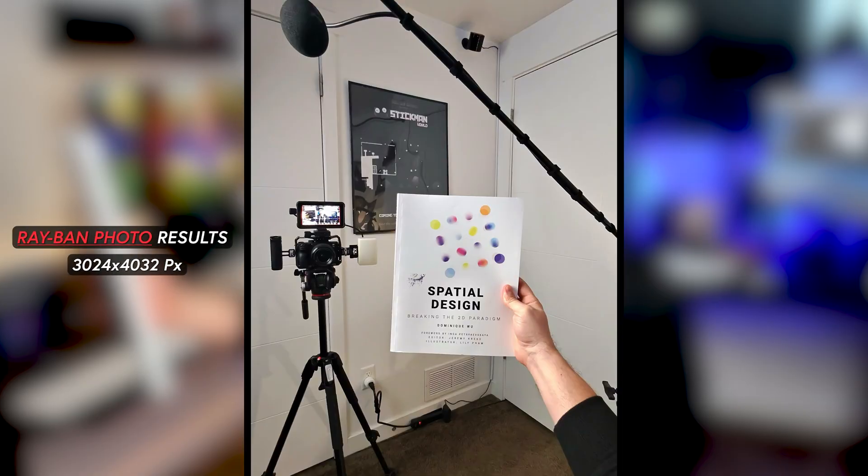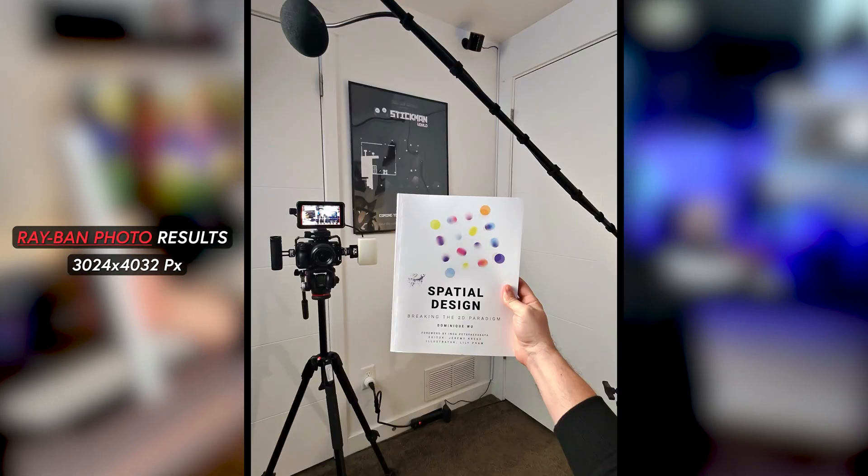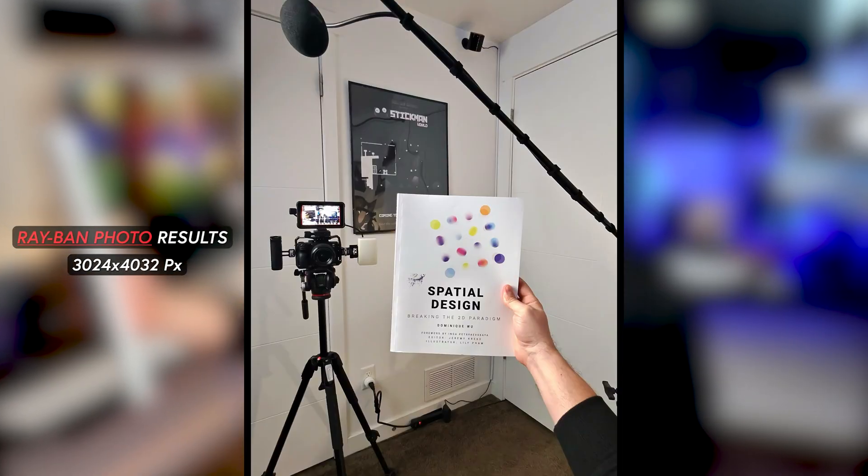Another great feature is to be able to use your voice to activate Meta AI, then take pictures and also videos. Let me show you. Can you take a picture? Here are the results of the photo showing clear colors and a very detailed image.